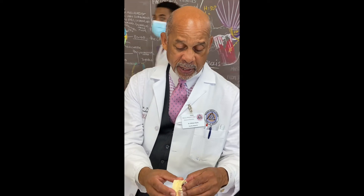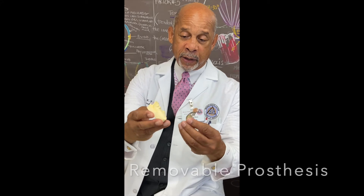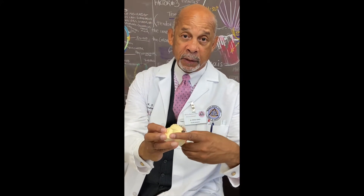A removable partial denture is an example of a removable prosthesis that you can take in and out to replace the missing teeth.